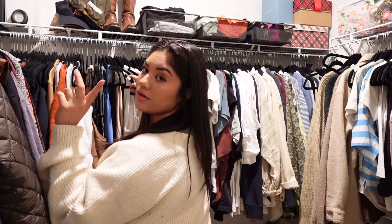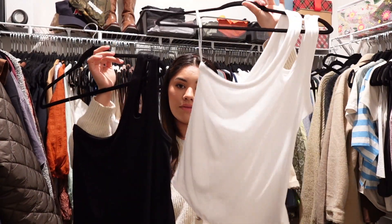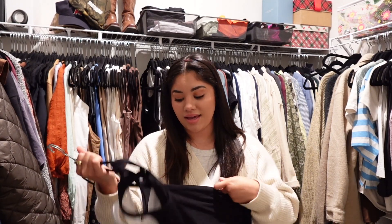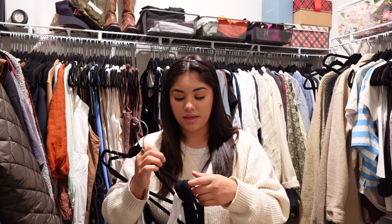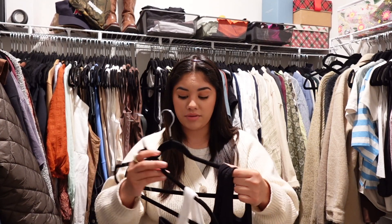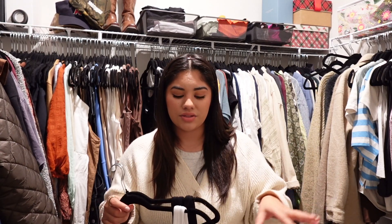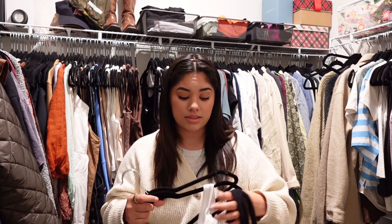I'm starting with tank tops because I have way too many and they all look exactly the same. I know for sure there are two I don't want — I have them in white and black from Old Navy. I probably wore the white one maybe once and never wore the black one. The reason I don't like them is I hate wearing strapless bras, and the ones I have just don't look right. I'd rather be comfortable, so these two are going in the get-rid-of pile.